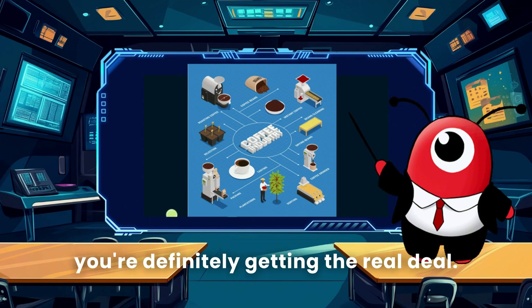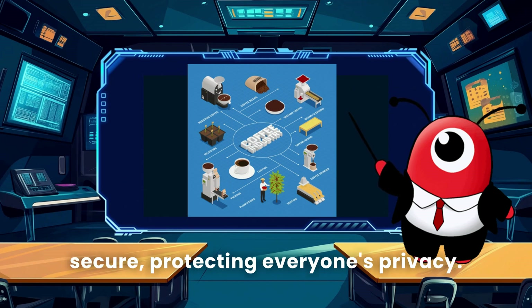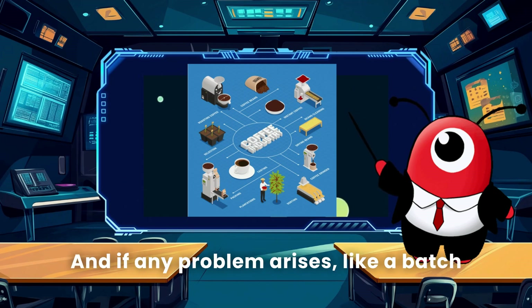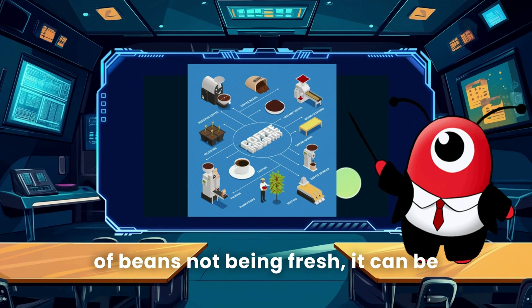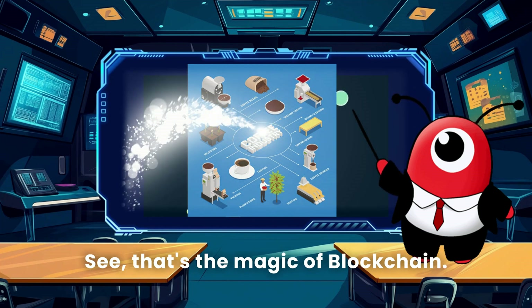All information is immutable, so you know you're definitely getting the real deal. The entire system is super secure, protecting everyone's privacy. And if any problem arises — like a batch of beans not being fresh — it can be traced back to the source immediately.